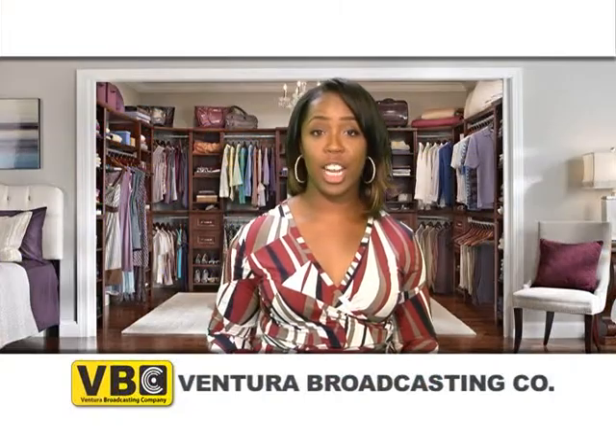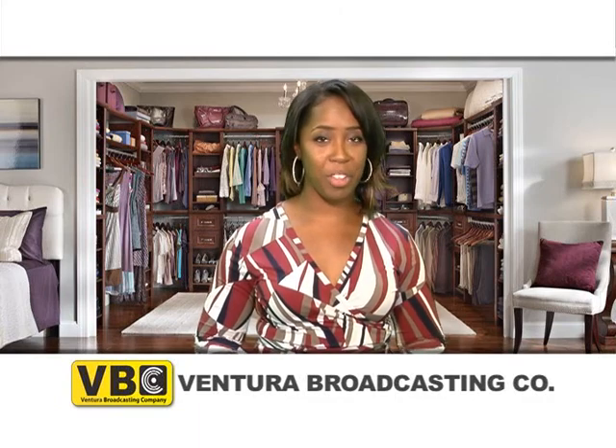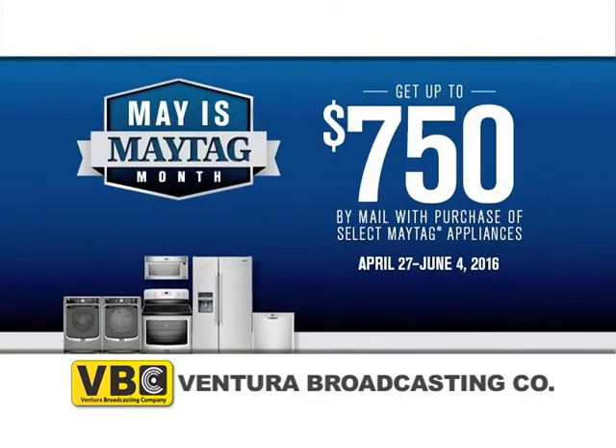Hello everyone, Keri here with this week's weekly special for Ventura Broadcasting Company viewers. May is Maytag month and we're offering huge savings on all Maytag products here at Ventura TV.